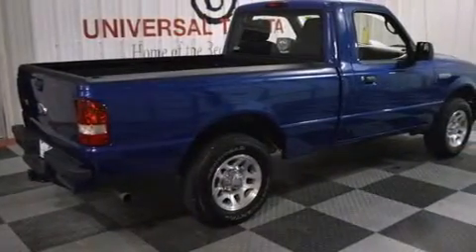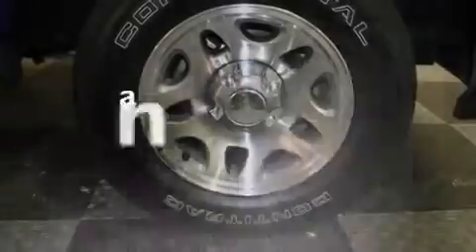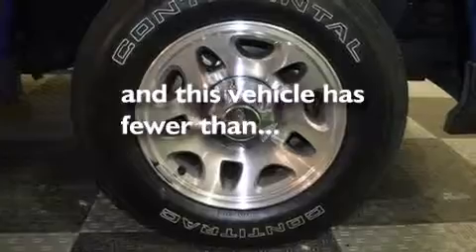Tinted glass, four wheel disc brakes with ABS, solar tinted glass, and this vehicle has less than 34,000 miles.